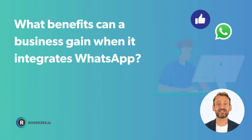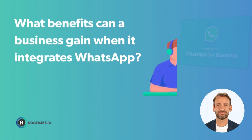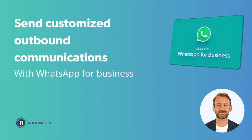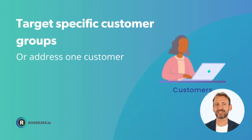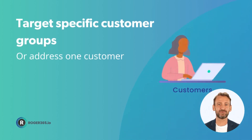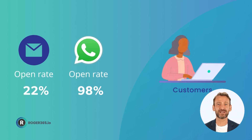But first, what benefits can a business gain when it integrates WhatsApp as a new channel? Using WhatsApp, businesses can send customized outbound communications that can target specific customer groups or address one customer. Given that the open rate for emails is typically 22% and the open rate for WhatsApp is 98%, this feature is not to be ignored.